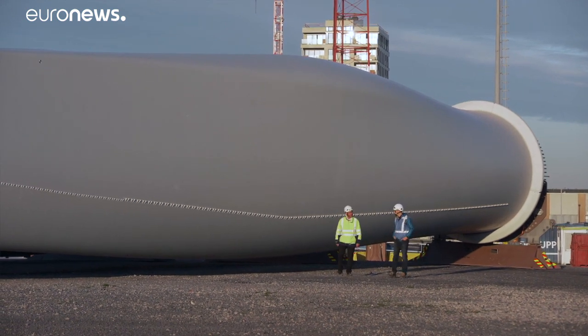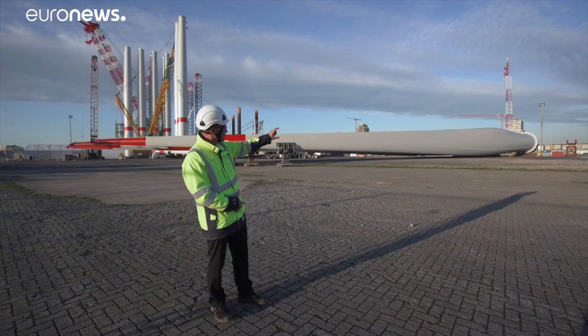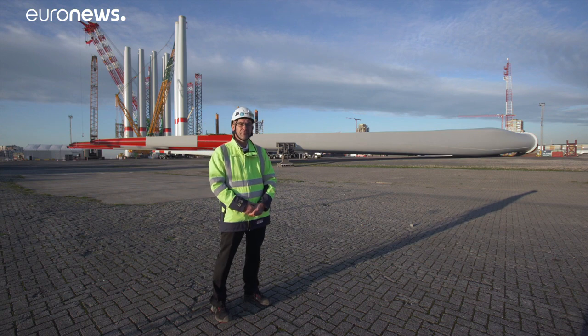These blades have a length of 81.4 meters. The largest width is about 5.4 meters.